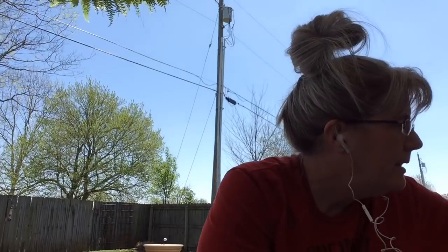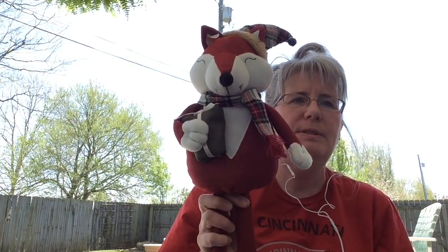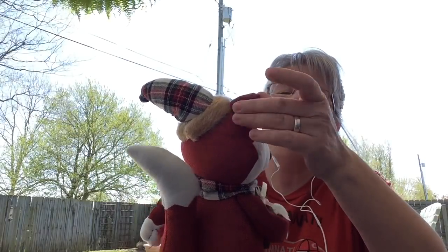I got this at a garage sale for this upcoming winter and Christmas for my booth. He's a little Christmas fox — isn't he cute? I paid two dollars for him, so he'll go out to my booth.